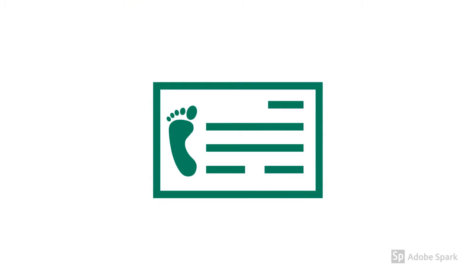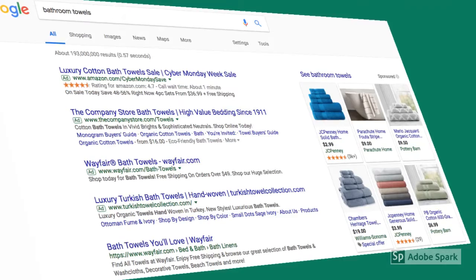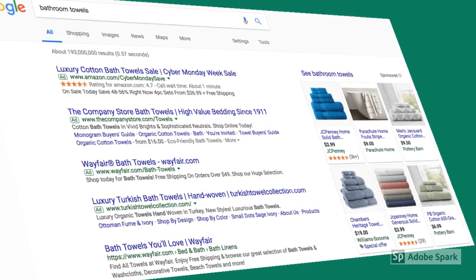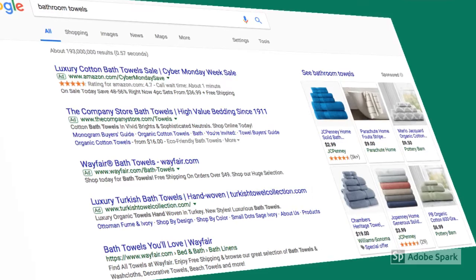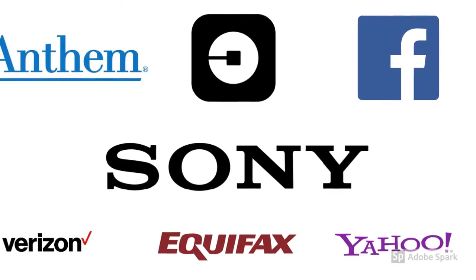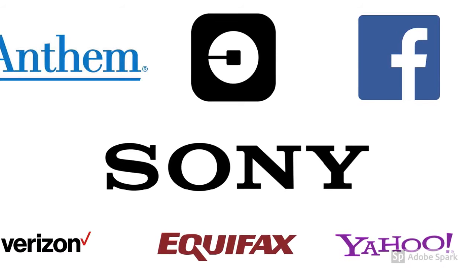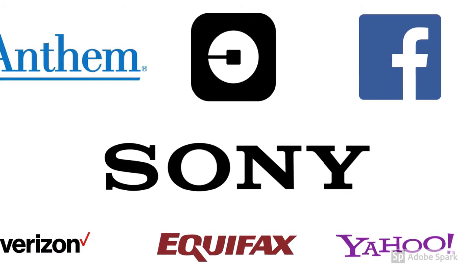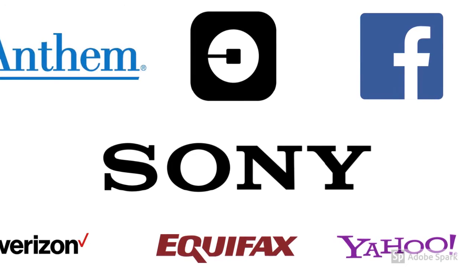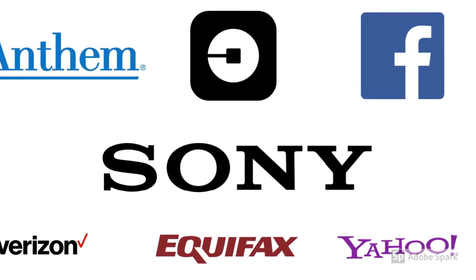Your digital footprint follows you wherever you go online. Sometimes we like that because it makes it easier for us to shop and to find things that make life more convenient. But all this convenience can come at a cost — your online privacy. It seems like we read about people and organizations being hacked almost on a daily basis. How many of these companies have you done business with? They've all been hacked in the last three years, some of them multiple times.